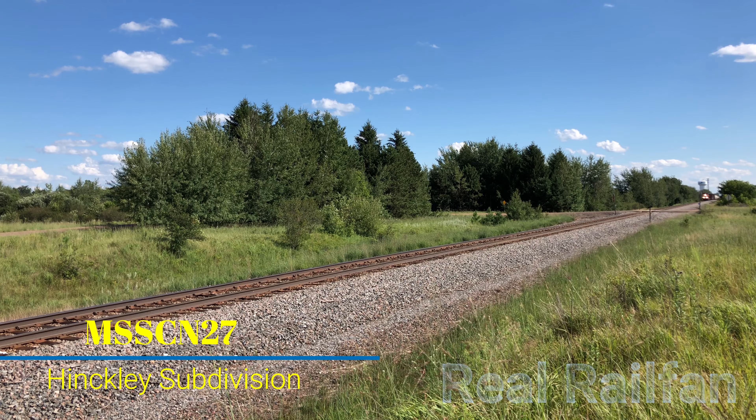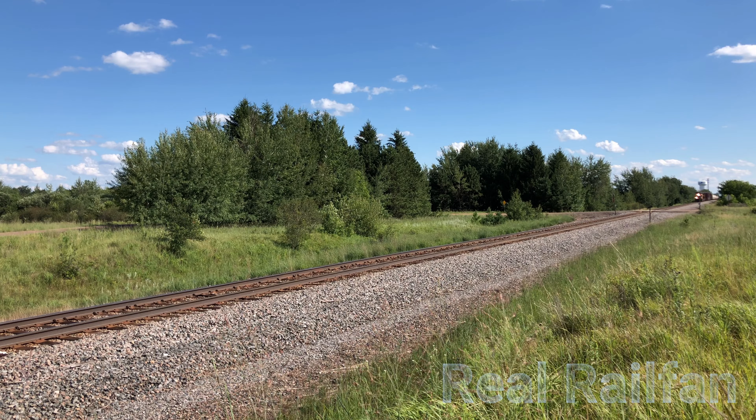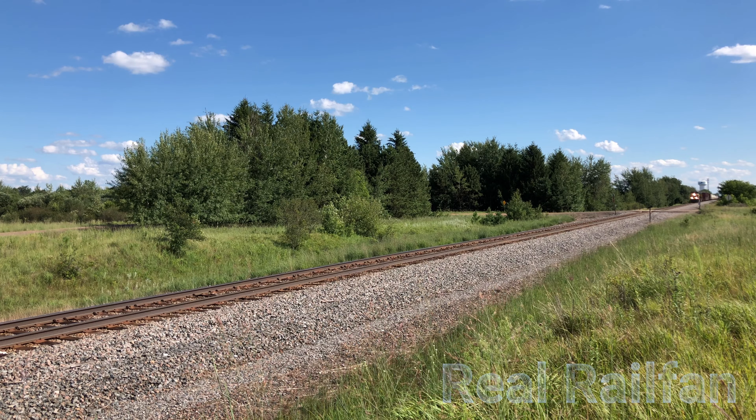Three cars are in here. I'm going to step over.